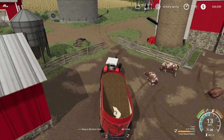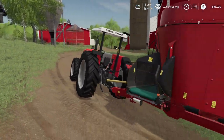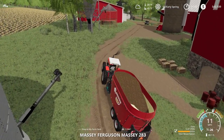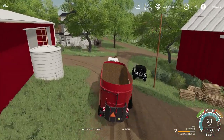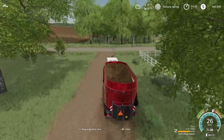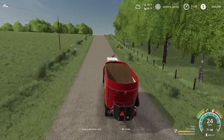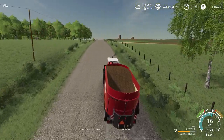Now we need to go to the dairy. Head to the dairy — we still have about 5.5 tons of TMR in here. It's going to be a brisk drive to our dad's place. Nice cool morning — this is how you wake up, driving an open station tractor in 30-degree weather. You don't need no coffee.